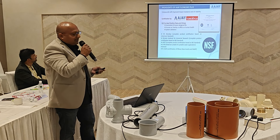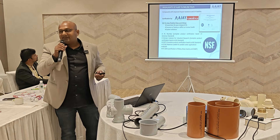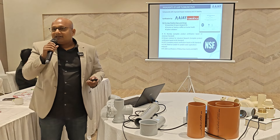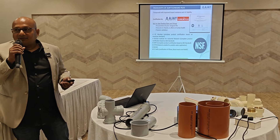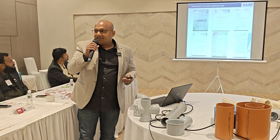Ajay has two NSF certificates — NSF 14 and NSF 61. Most companies in India only have NSF 61, so NSF 14 is an additional advantage. NSF stands for National Sanitation Foundation.